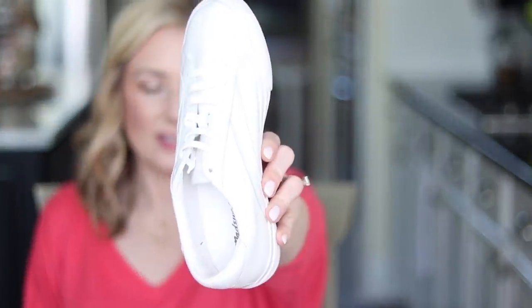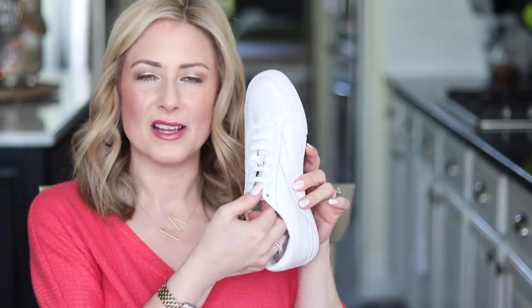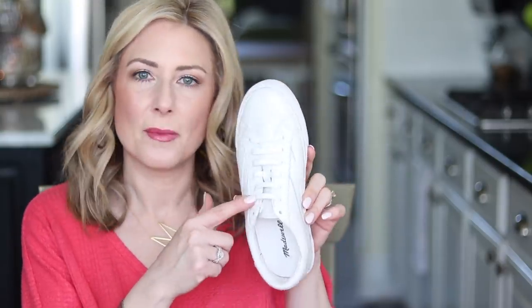On to accessories — these are no-tie shoelaces that I put in my Madewell shoes so I can wear them as more of a slip-on. I got these on Amazon and they come in a ton of colors. They're silicone but look and feel like real laces. Also great for little kids who can't tie their own shoes yet — they come in kid sizes too.